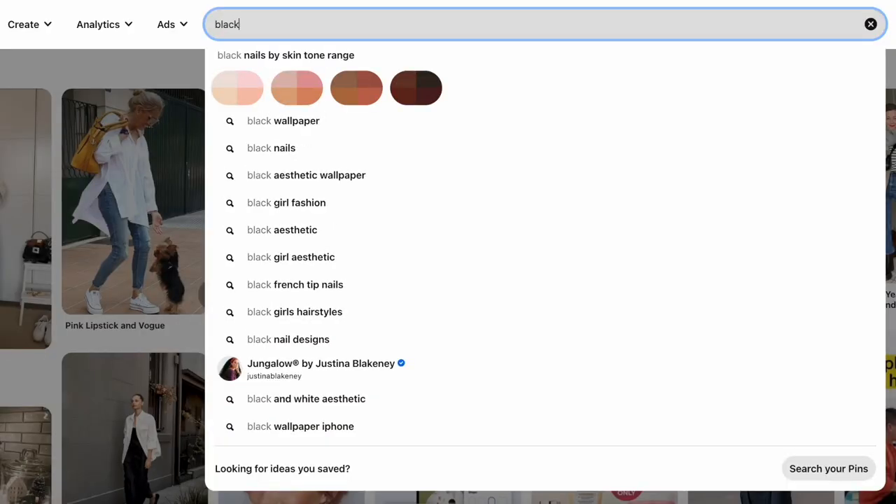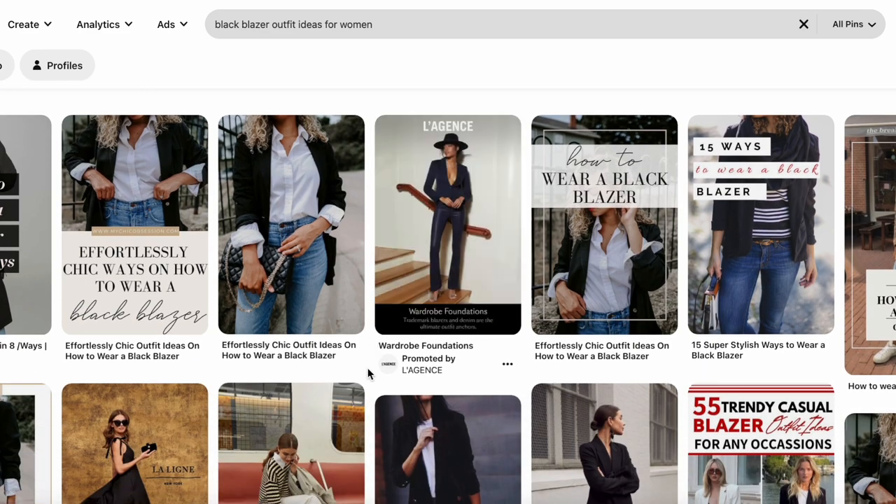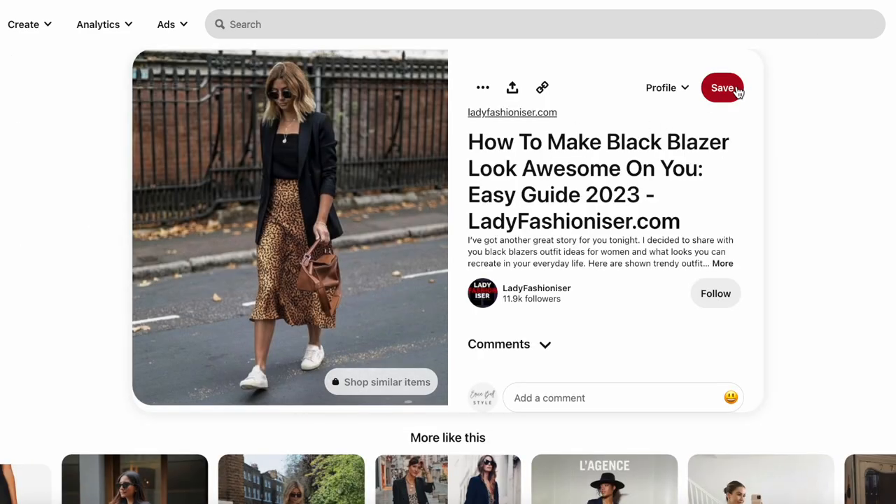The next thing is to look at items still hanging that you really like — or like the idea of, like the quality of — but you just don't know how to style them. Put those in a separate section and schedule a time, maybe 30 minutes to an hour, to spend on Pinterest or wherever you look for visual inspiration for outfit ideas. For example, search 'black blazer outfits' and start getting ideas for ways to style it. Whether it's a silk blouse, a printed skirt, or a shoe — whatever item you love the idea of but don't know how to style — make time to find ways to get inspired.